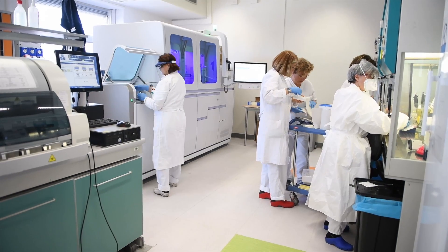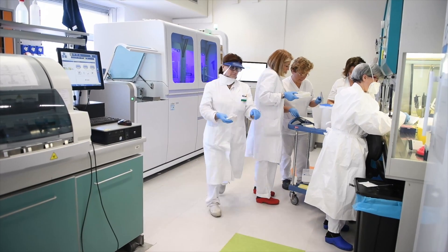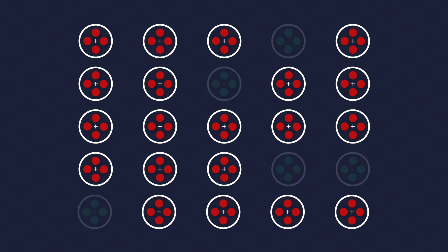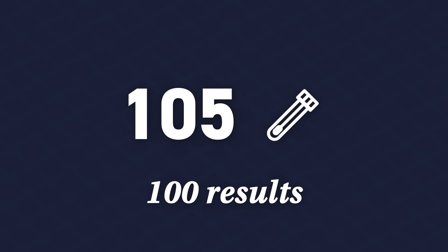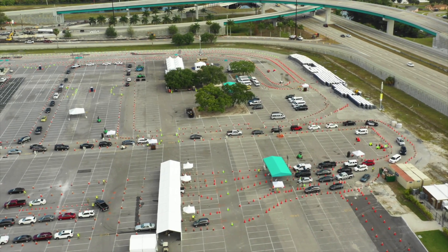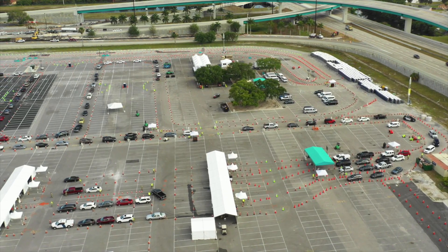This pooled testing technique, though, only works if testing is widespread enough that only a small portion of results come back positive. If an average of 20% of results came back positive—as was the case in the US in early April—the efficiency would diminish quickly. In that case, you'd expect to have to retest 20 of the 25 pools, meaning that overall, you'd use 105 processing slots to generate 100 results—more than if you just tested them all individually. Therefore, this technique does not work as well for testing in hotspots where positivity rates are far higher.